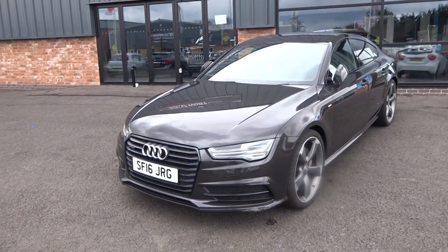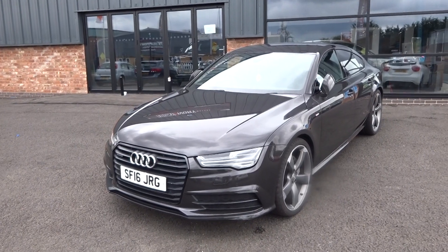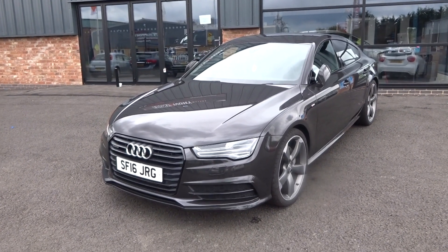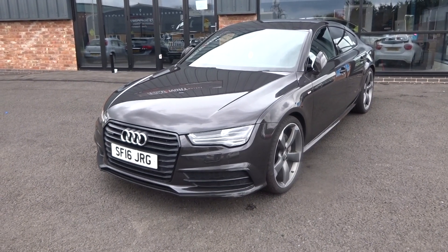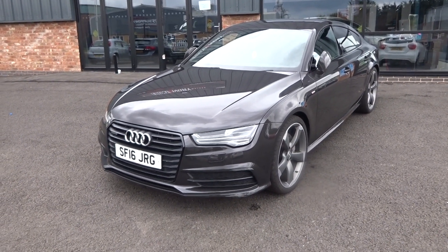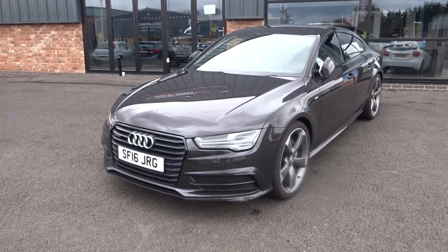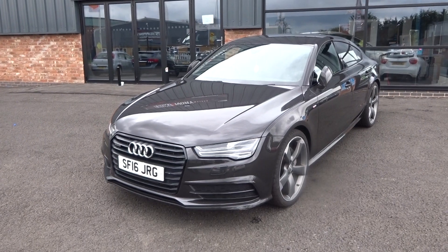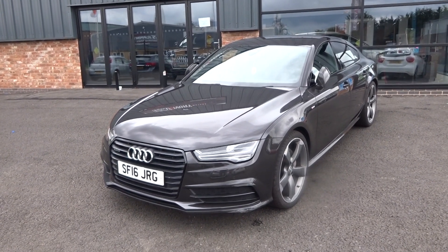Hi, good afternoon. I'm Ben from Ebony & Ivory Motors. Today I'm going to show you around this 2016 16-plate Audi A7 3-litre TDI Quattro Black Edition, 272 brake horsepower — so it is the higher brake horsepower engine. It's just arrived in stock, finished in Oolong Grey, two keepers from new, full service history, two keys, V5 document.